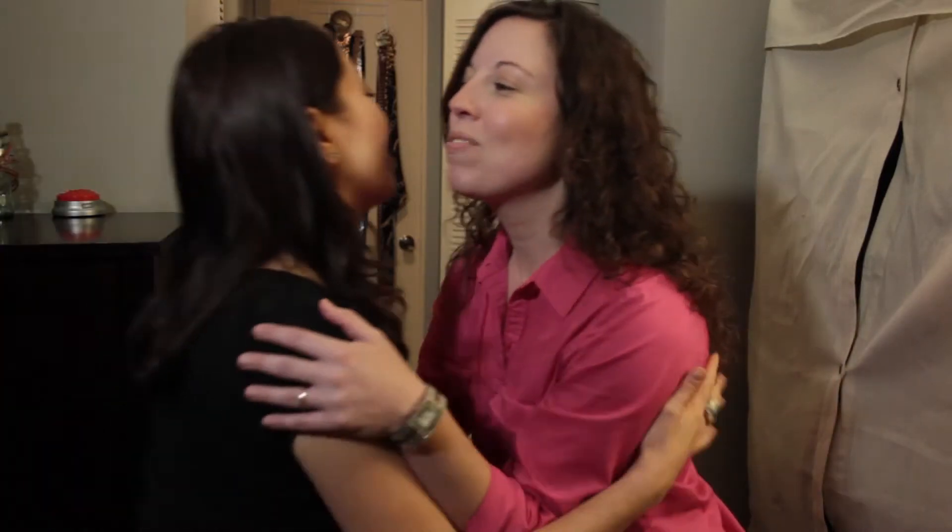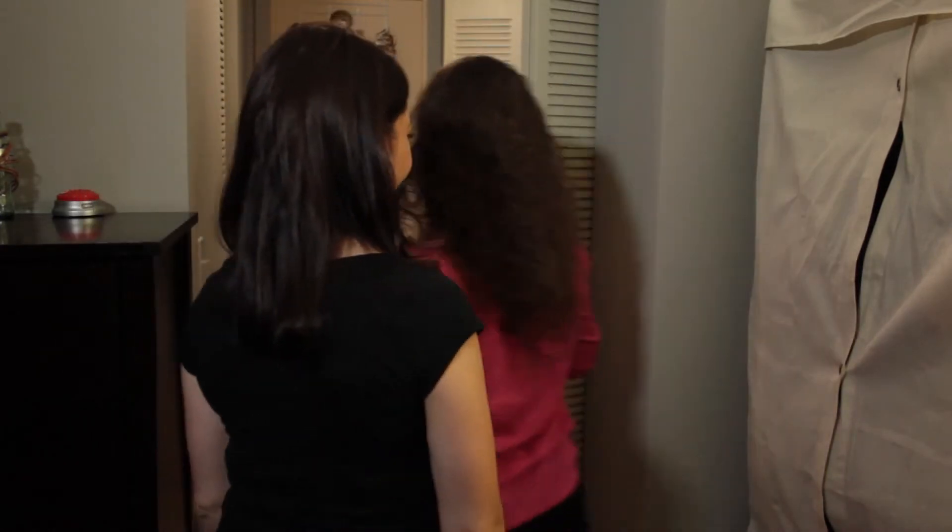Hi, I'm April from AprilGoLightly.com and today we're going to shop Carolee's closet. Let's go. Welcome to my closet, come on back.